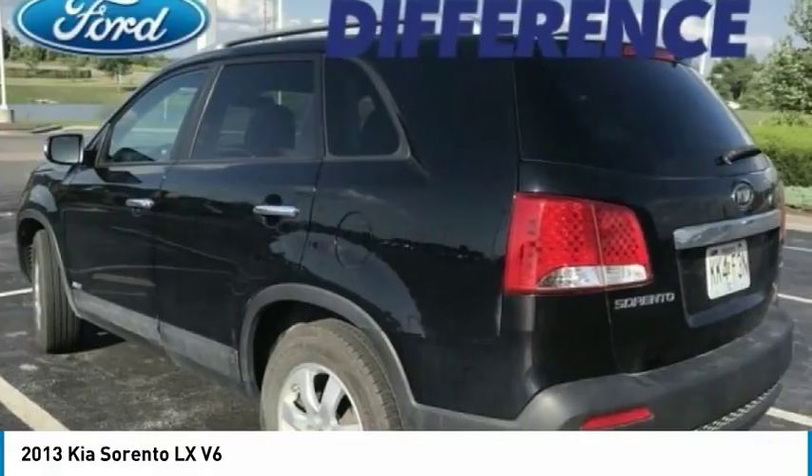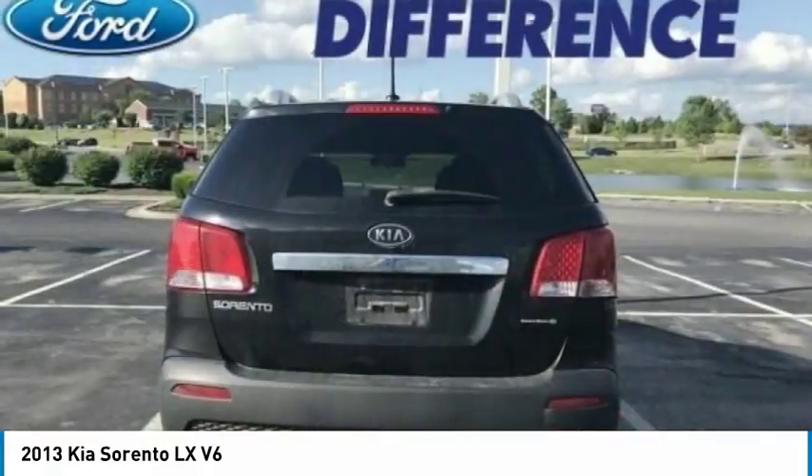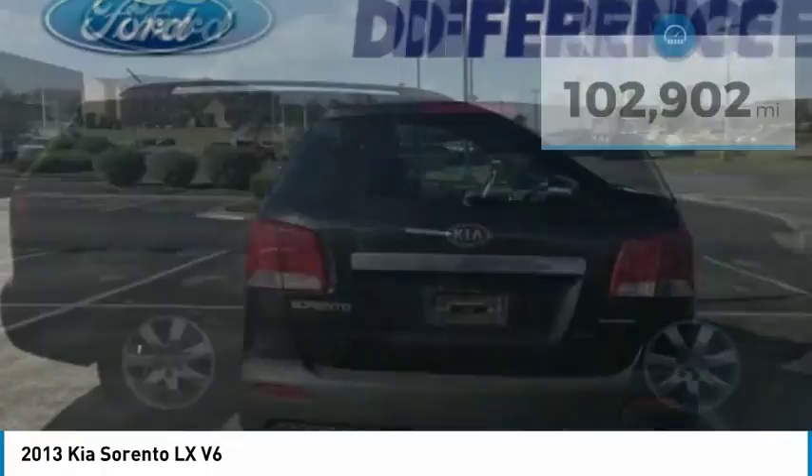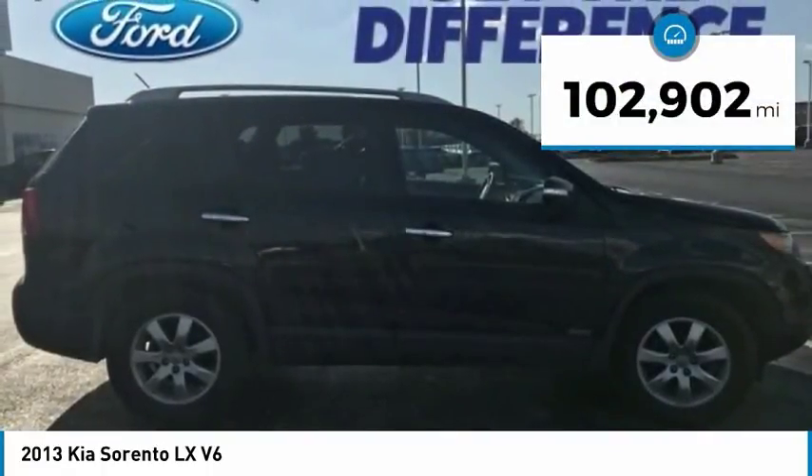Take one look at its stylish, sleek design and you'll want to cross over to a Sorento — and it is priced below $15,000. This vehicle has less than 105,000 miles.